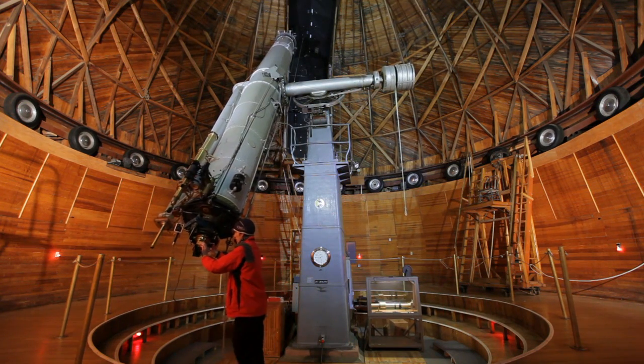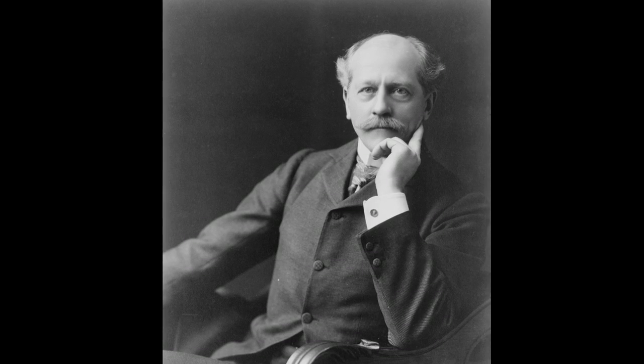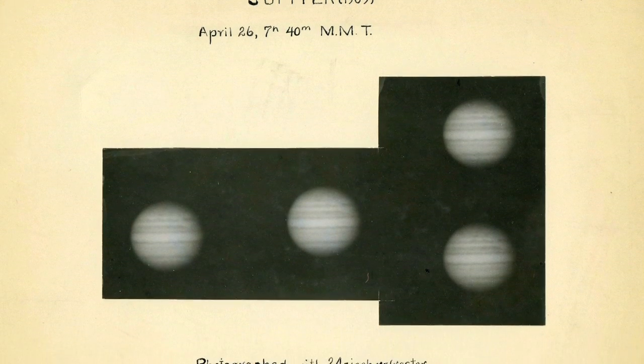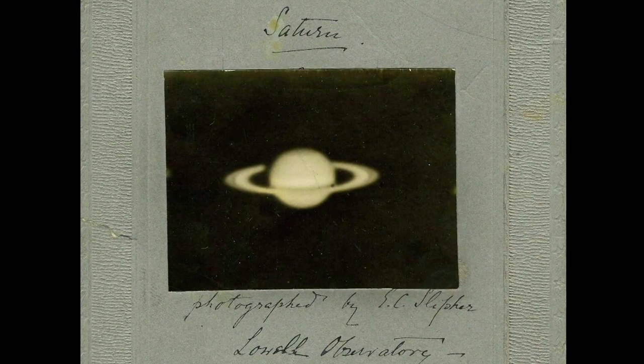Telescopes are light buckets. What astronomers do is collect light and interpret it. Percival Lowell picked this site in 1894. Work here at Lowell Observatory 100 years ago led to the first evidence that the universe is expanding.